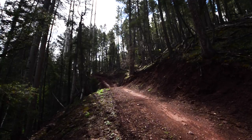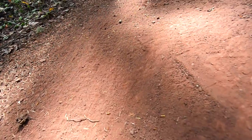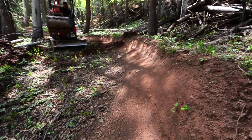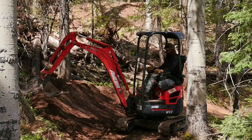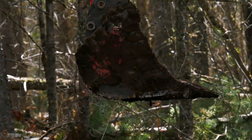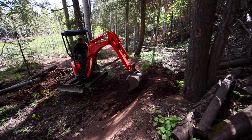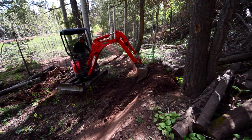Trails are changing too. Trails went from — you think about A-Line and Whistler, Boulder Dash, big trails — and it's kind of changing nowadays. The trails are kind of getting smaller, more precise, more technical. The tools are changing as far as the excavator attachments go, and in the progression I've seen in the last five years, trail building has changed with the machines.